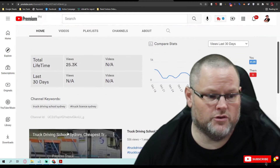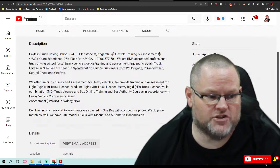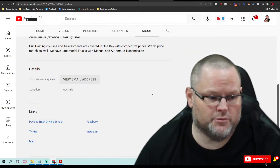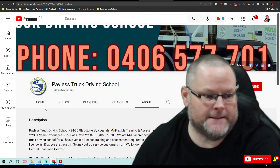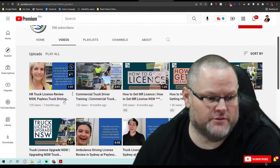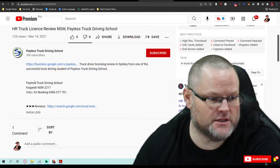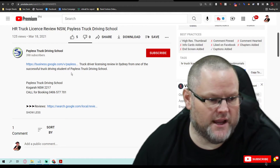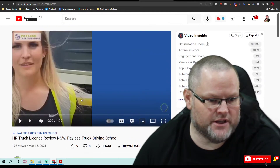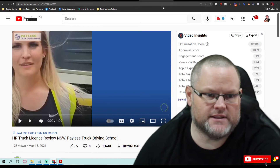YouTube is owned by Google, so you want to make sure this entire channel is optimized. You're doing a pretty good job. I'd want to come in here and do a couple more things. As far as your actual videos, let's take a look at some of them and see how well they're optimized. They are geotagged, but you're missing quite a bit of the way I actually optimize my videos and get them ranked. I can easily go in there and fix that for you.